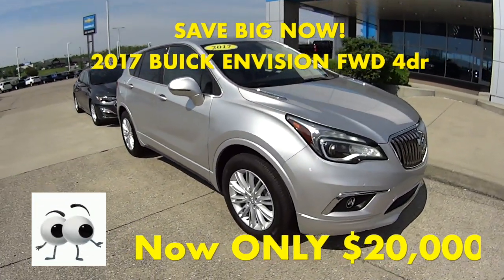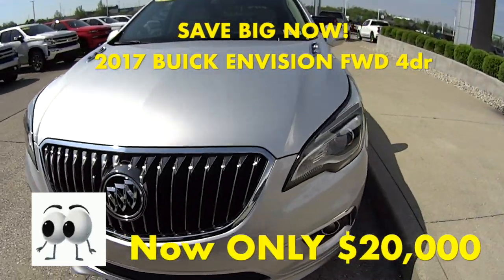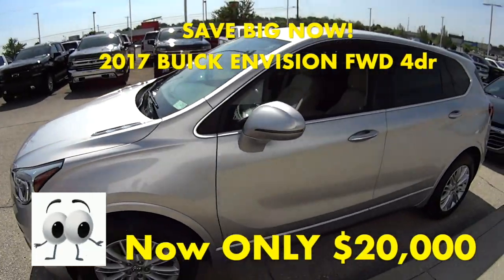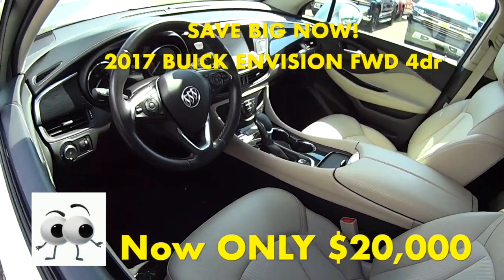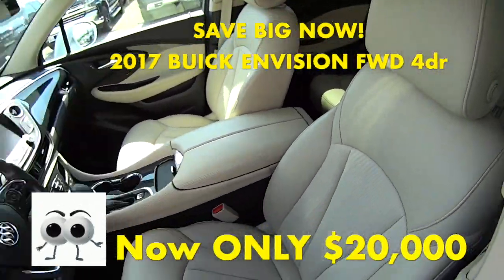So right here we have a 2017 Envision, $20,000. It's a beautiful Gallic Silver Metallic, front wheel drive, tan interior. It's very luxurious. It has a little over 23,000 miles on it.